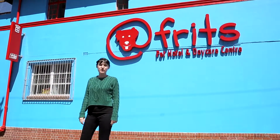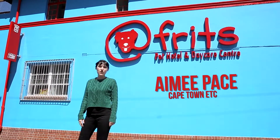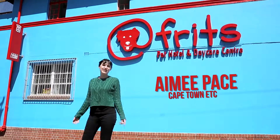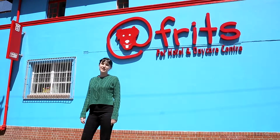Cape Town is world famous — we've got the mountain, we've got some of the world's best restaurants, and now we have the world's biggest dog hotel. We've been dying to get a peek inside, and you can come along for the experience. Let's go.